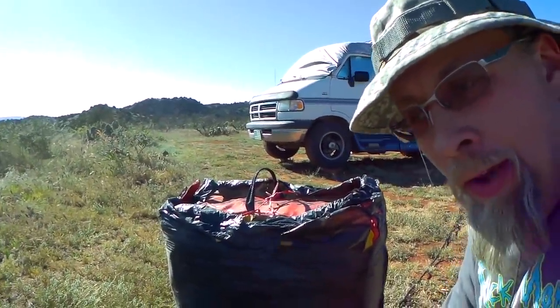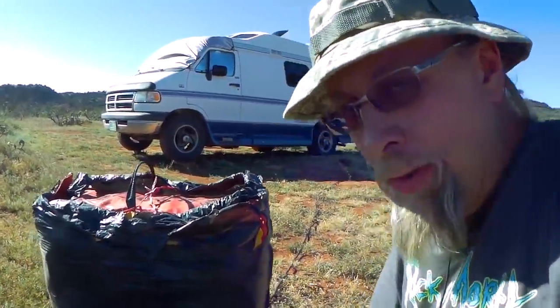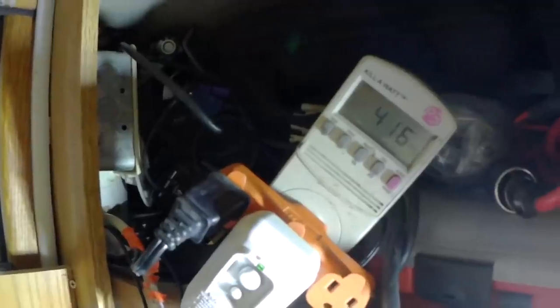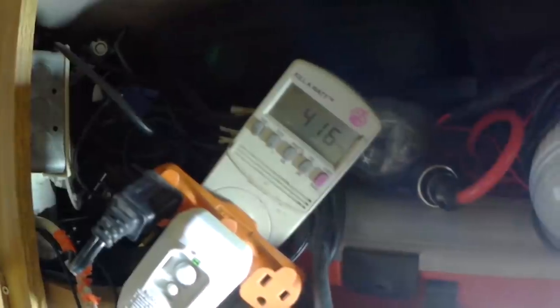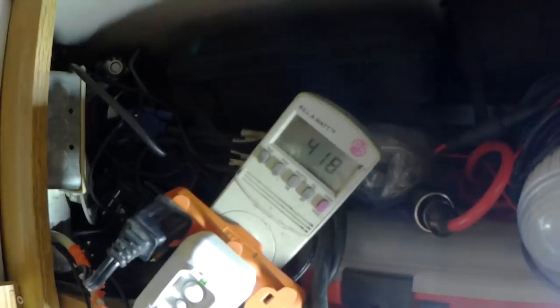Now I'm going to put the generator in economy mode and see if it slows down. It should. Okay, we're in regular mode. Here comes economy mode. It slowed down a little bit — that means it's able to run the air conditioner even on economy mode once it's started. At lower altitudes I had no problem starting the air conditioner in economy mode, but I think it's a little less stressful on the generator to do it this way. It's actually pulling a little over 400 watts, closer to 420, as the compressor reaches full capacity.